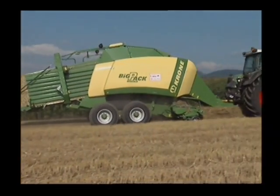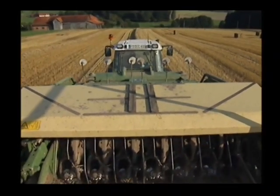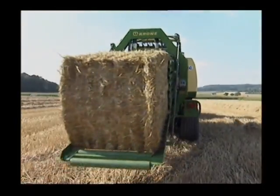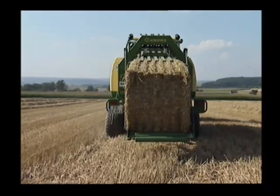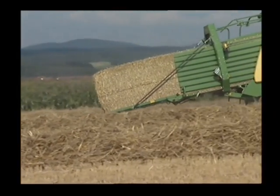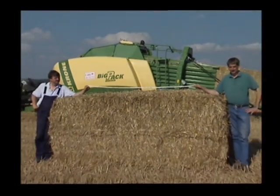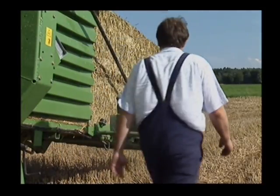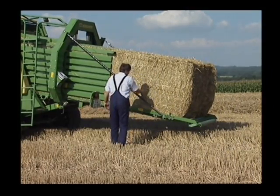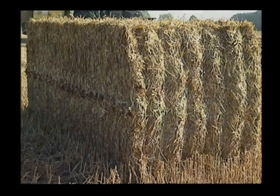Krone BigPack 12130 is the biggest of all Krone BigPack models. It clears the field fast and cost-effectively, using a huge bale chamber that is 120 centimeters wide and 130 centimeters high. This ejects the biggest square bales in the world — 320 centimeters long and over 5 cubic meters in volume. These massive bales suit farming needs as well as industrial applications, with huge bale sizes and densities made by Krone innovative technology.